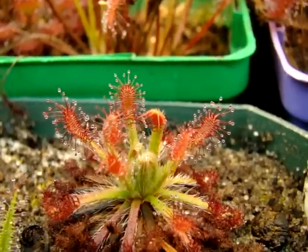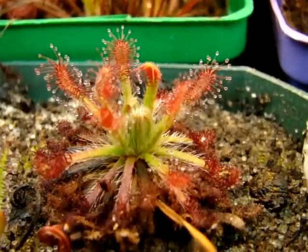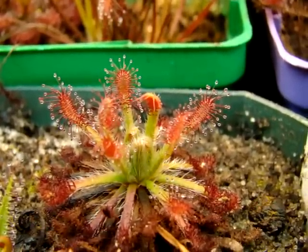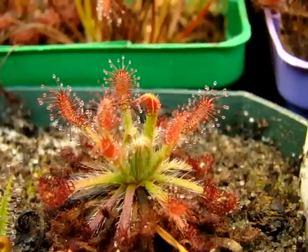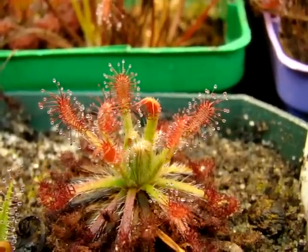So keep your eyes peeled for that, and in the meantime just hang tight while we get this one propagated and hopefully spread around in the near future. With that, I think I'll conclude this video, and I hope you enjoyed Drosera neocaledonica.